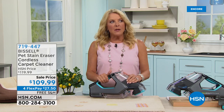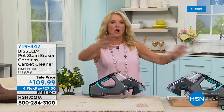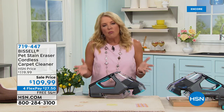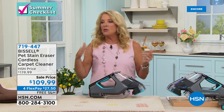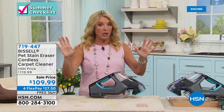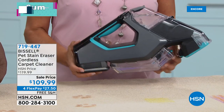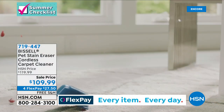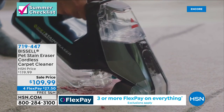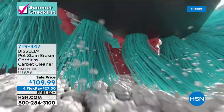Bissell responds to modern lifestyle trends — most people have ditched wall-to-wall carpeting for hardwood or laminate floors but still have rugs, runners, and carpeted stairs. For those who don't need a full upright cleaner but still want deep cleaning capability, the Bissell cordless handheld deep carpet cleaner is the answer. Sold out a year ago, it's back tonight with four flex pays and free shipping.